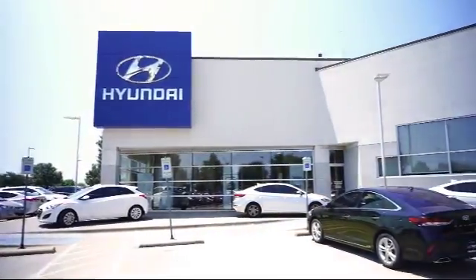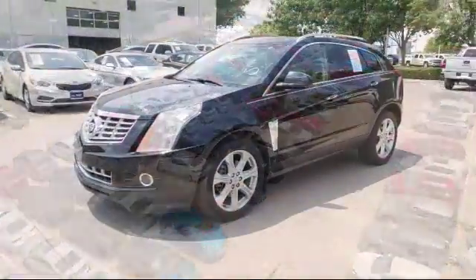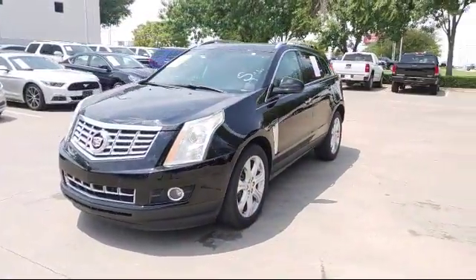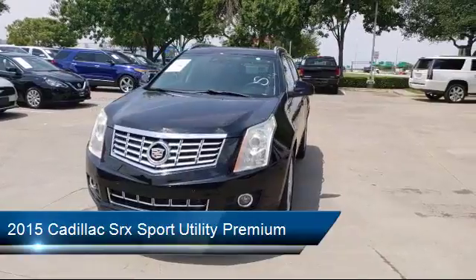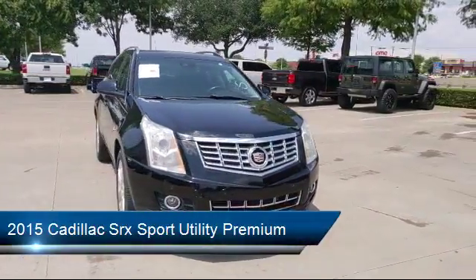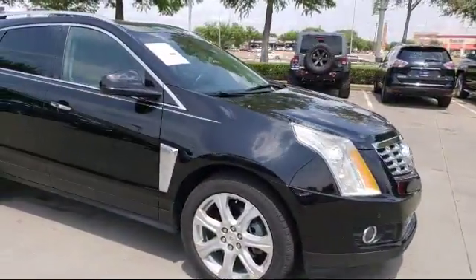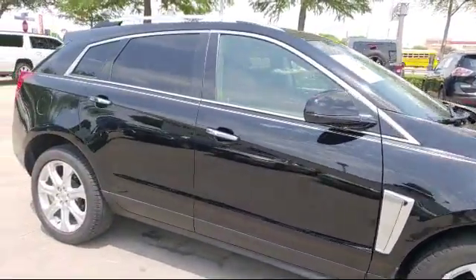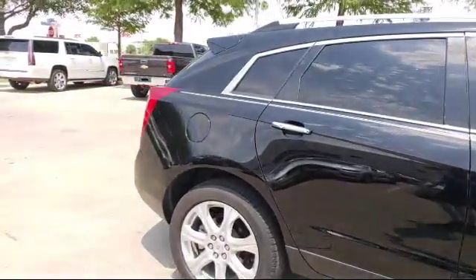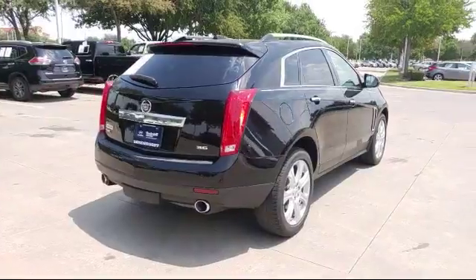Welcome to Vandergriff Hyundai. Here's a look at another one of our great vehicles from our inventory. It comes equipped with climate control, roof rack, heated front seats, steering wheel controls, xenon headlights, alloy wheels, rain sensitive windshield wipers, ventilated front seats, Sirius XM satellite radio, and sports suspension, and has less than 30,000 miles on the odometer.